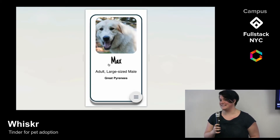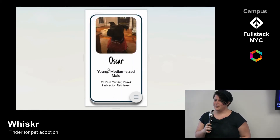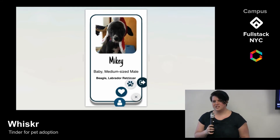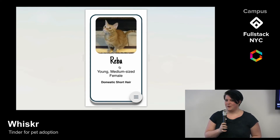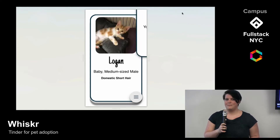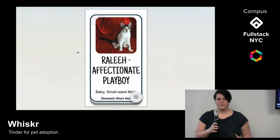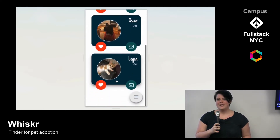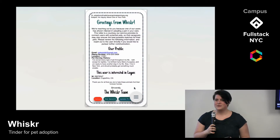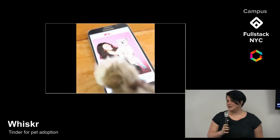Basically, it's Tinder for pets. You can swipe right if you think a pet might be a potential adoptee, or swipe left if that pet is just not for you. Every card on mobile expands to give you more information, and if you find a pet that might be the perfect fit, you can go into your dashboard and pursue the adoption process. We facilitate that by pre-populating an email with the user's contact information and previous pet history. However, since pets can't swipe back, you'll have to wait for a shelter to contact you.